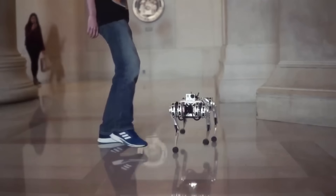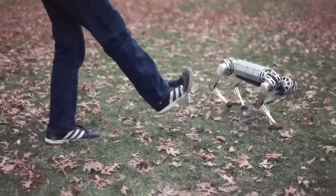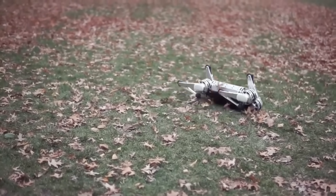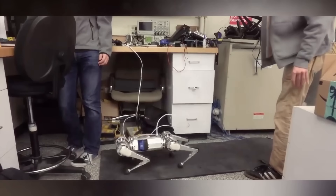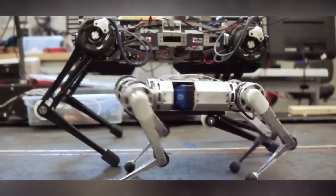Its agility and versatility make it suitable for various applications, from research and education to entertainment and exploration. Mini Cheetah's potential applications include assisting in tasks that require precise mobility and balance, such as search and rescue missions or reconnaissance in challenging terrains.